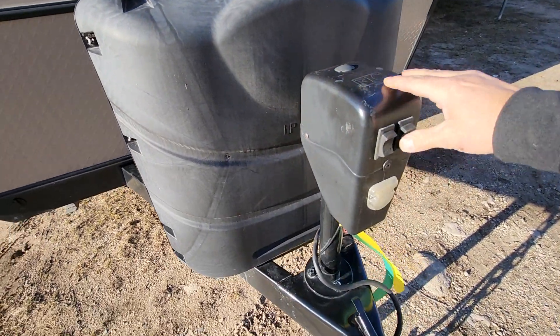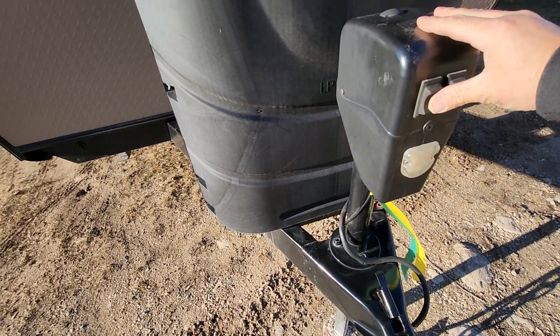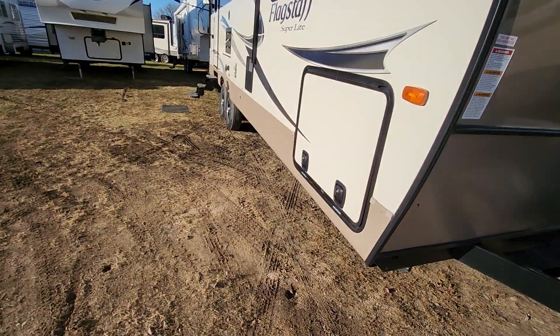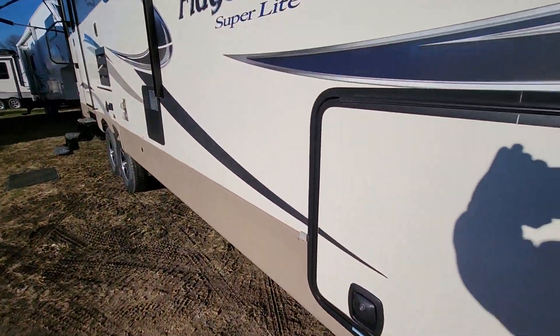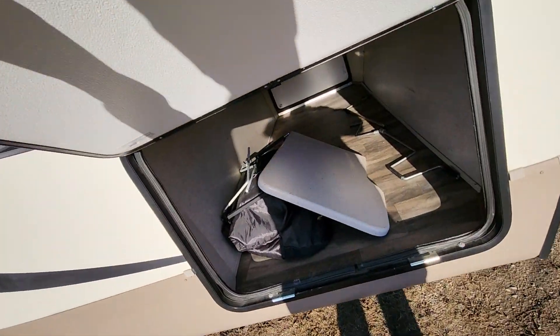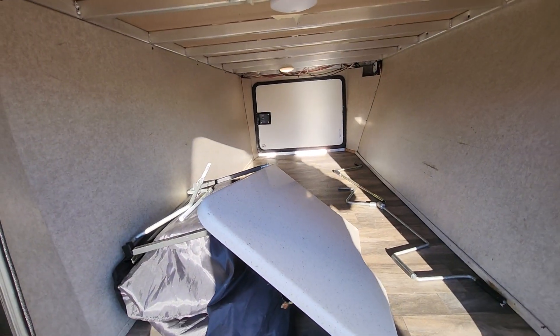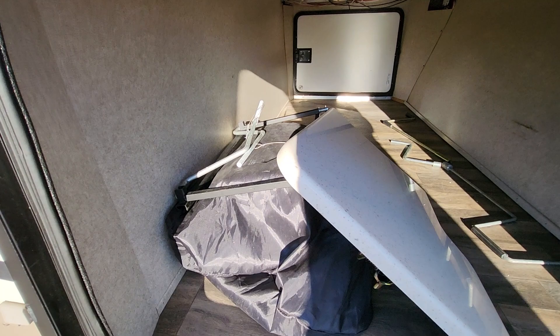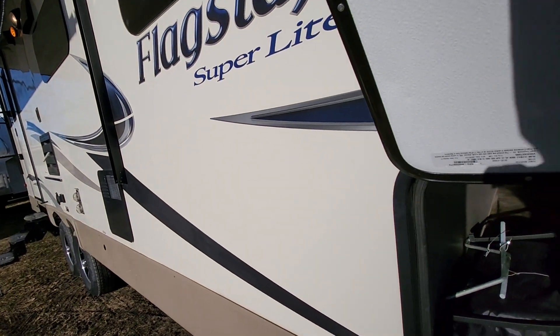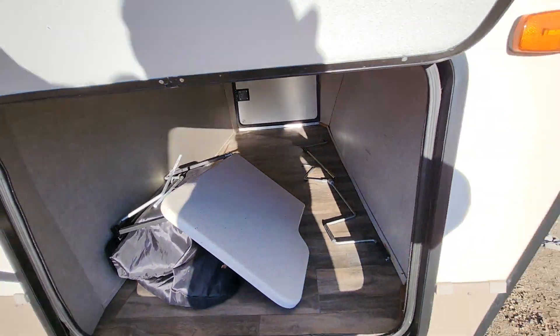It also has a power tongue jack in the front to operate it by just pressing the buttons there. There's a large pass-through storage in the front here. Large storage compartment — you'll see in here there is a grill and a table that mount on the outside of the camper right on the side. Real large storage area.